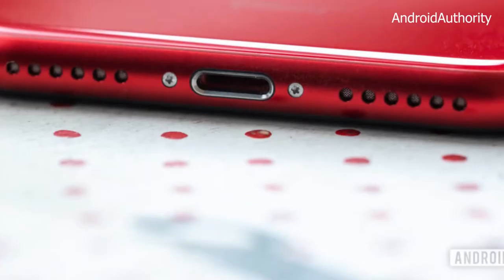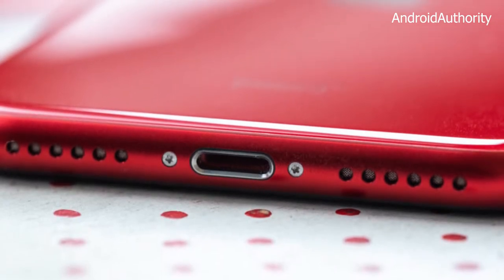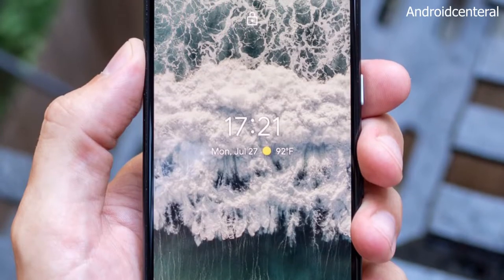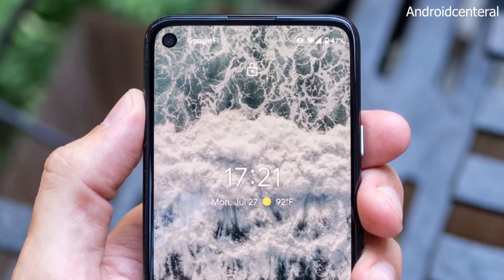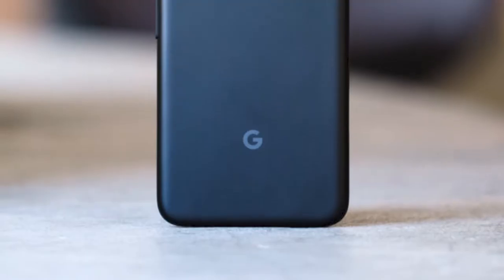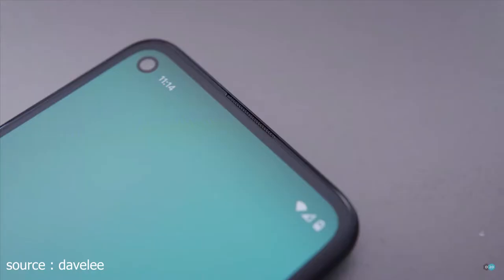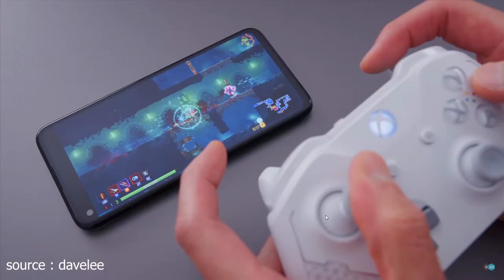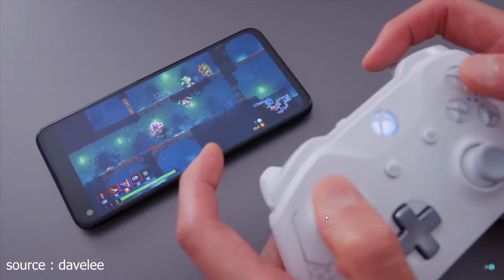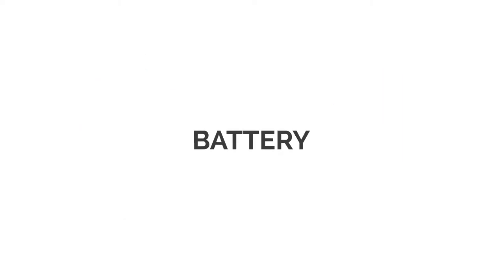Next up, audio quality. Both phones equip stereo speakers. The iPhone has dual front-firing speakers at the bottom, while the Pixel also has dual firing speakers — one at the top and one at the bottom of the phone. I think the Pixel's audio will be better than the iPhone's, since the audio fires right at your face. This placement will be better while playing games and watching videos. So the Pixel earned a point for audio quality.